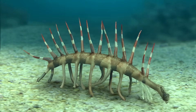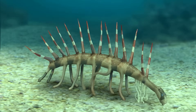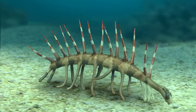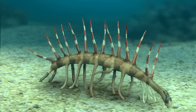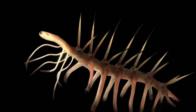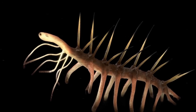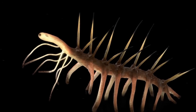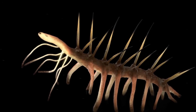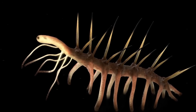Hallucigenia's bizarre design challenges our expectations of early animal life. Its unique body plan not only offers a window into the evolutionary experimentation during the Cambrian explosion, but also hints at the deep ancestral ties to modern velvet worms and even tardigrades. Every fossil we uncover tells a tale of innovation and the unpredictable paths evolution can take.